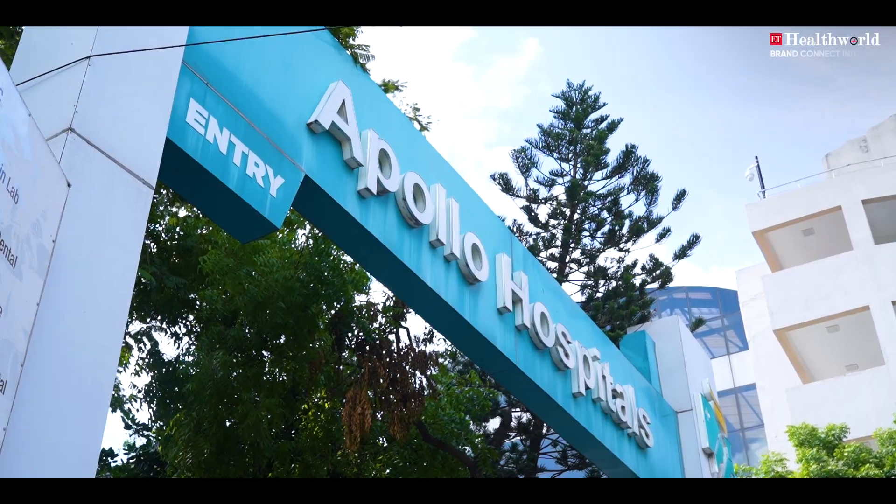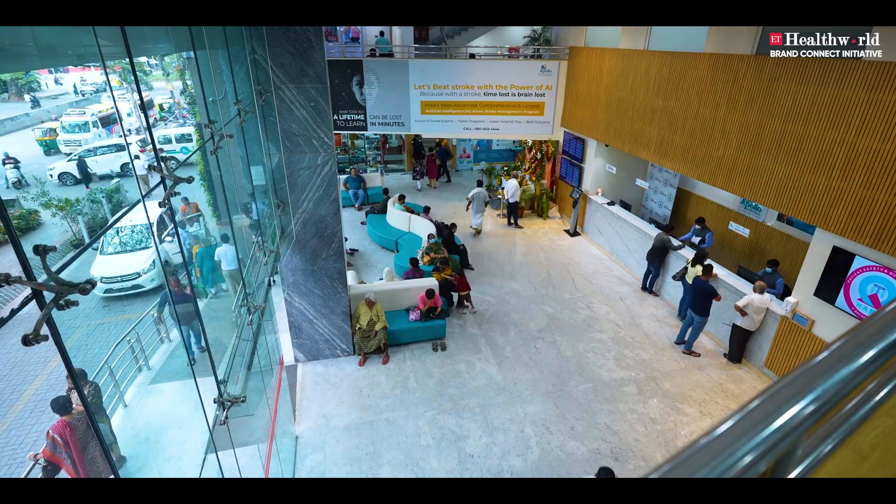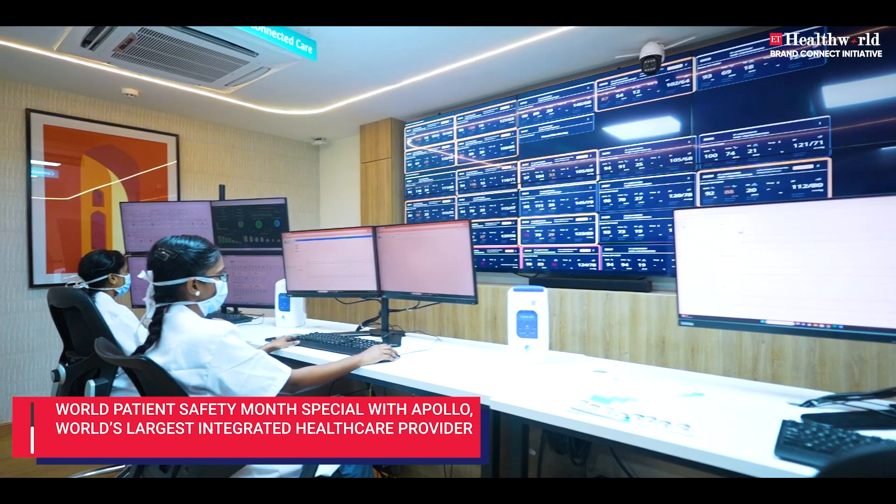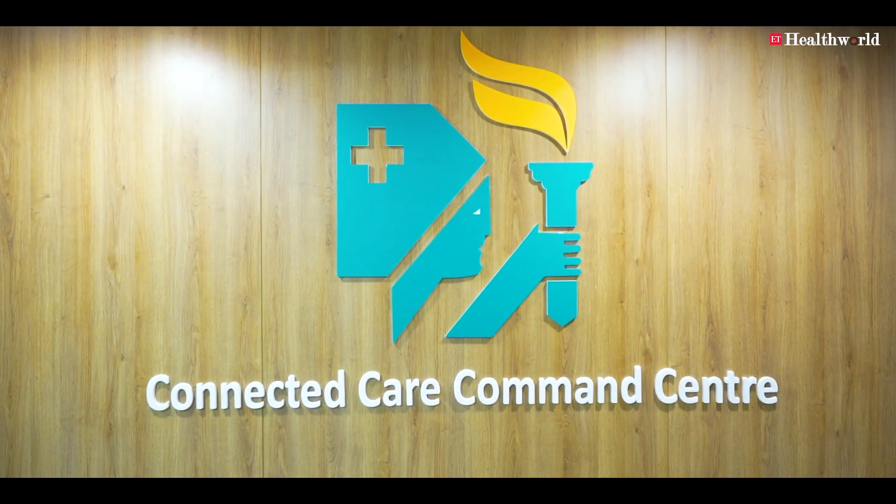Apollo, world's largest integrated healthcare provider, is setting new standards in patient safety by achieving zero code blues record through their Enhanced Connected Care program.